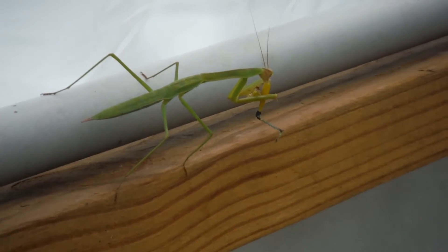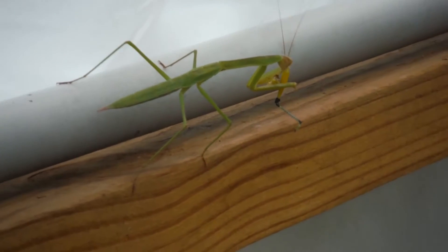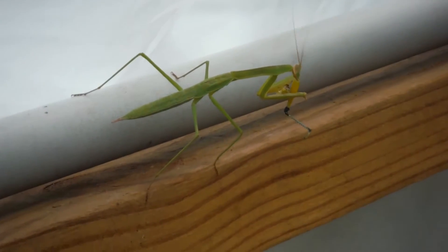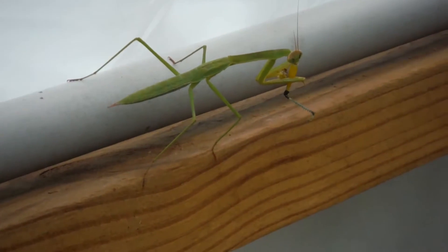Starting to turn this pest war around. Get her done little buddy. That is a grasshopper leg, in case you couldn't tell. It's on — that is a grasshopper!